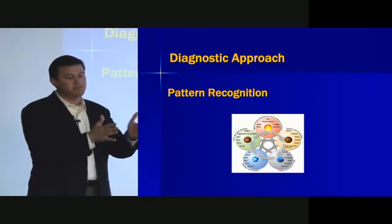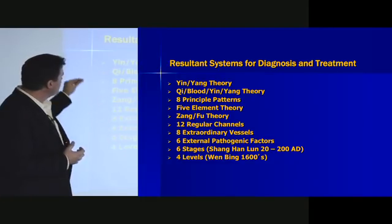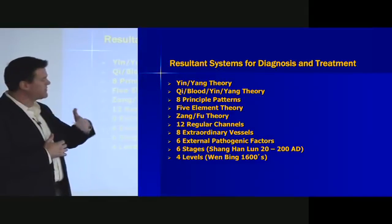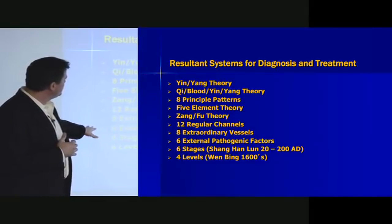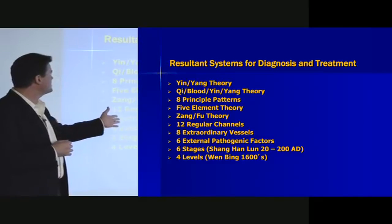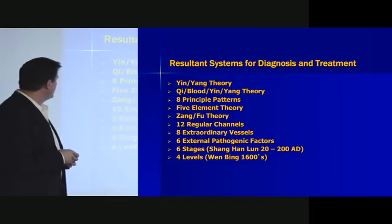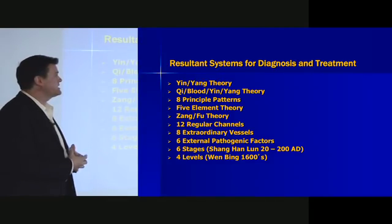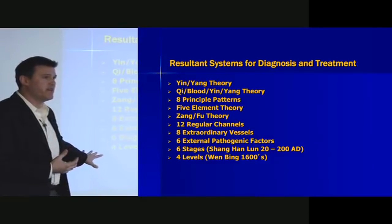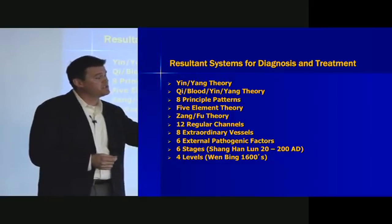Pattern recognition overall is the guiding principle behind diagnosis in Chinese medicine. There are numerous systems of organizing information and looking at different types of pattern: yin-yang theory, qi-blood-yin-yang theory, eight principle patterns, five-element theory, five-phase theory, zang-fu theory, channel theory, extraordinary vessel theory. You also see evolution of thought — the cold damage or six-stages theory from the Shang Han Lun towards the end of the Han Dynasty, and then the Wen Bing emerging in the 1600s, looking at hot disease and how hot environmental conditions and hot pathogens damage the body. In a full Chinese medicine training program, you study all these pattern systems so that when a patient comes in, you can identify which pattern best matches their disharmony and derive the treatment principle from that.